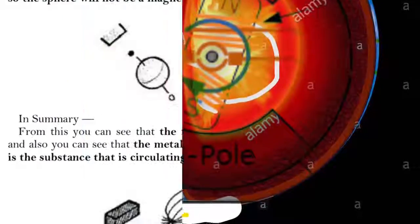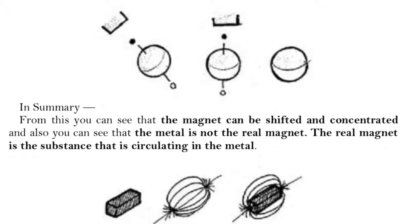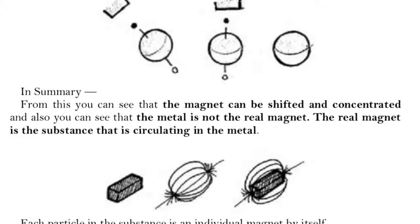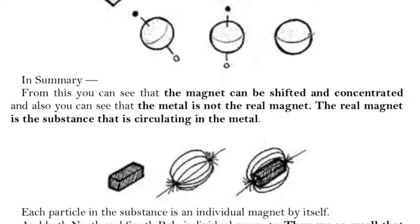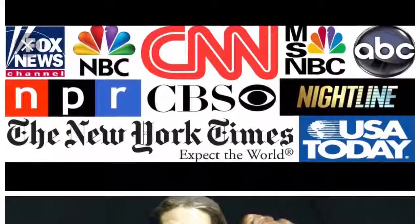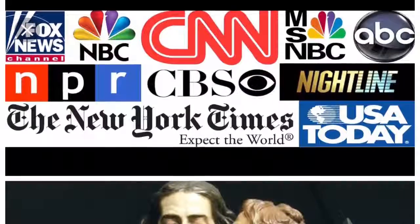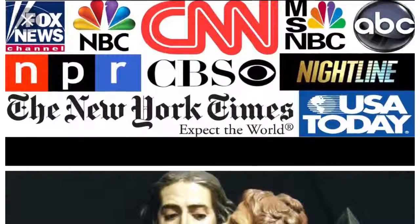Ultimately our Earth is a sphere. In summary: the magnet can be shifted and concentrated, and the metal is not the real magnet — the real magnet is the substance circulating in the metal. More proof that the Earth is a sphere and that a bioelectric current flowing in a wave form produces the magnetic field that keeps us safe from our solar system.